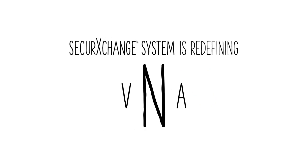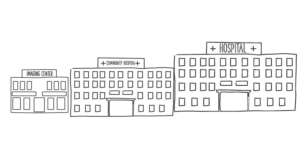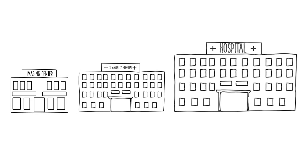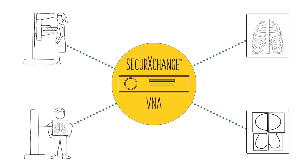The Hologic Secure Exchange System is redefining the notion of VNA, and in the process enabling any facility — be it a small imaging center, a community hospital, or a large hospital — to consolidate patient imaging and other departmental content into one repository.